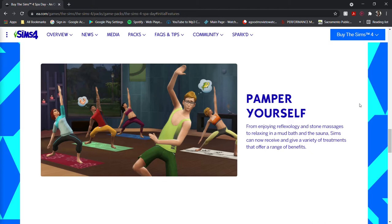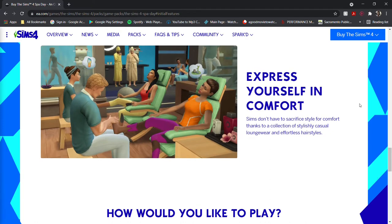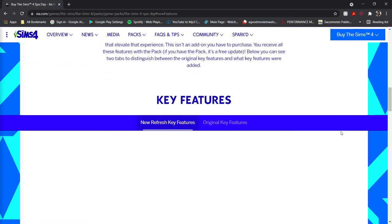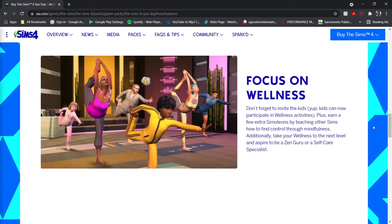They also had the option to dress in new types of clothes — I would describe it more as athleisure clothing that they could wear at the spa. In addition to the old features, there are now new features in this refresh, including a new trait: sims can now be high maintenance, where they can go to the spa and relax from their mundane trivial issues. There's also a new option for children to participate, with a continued focus on wellness, plus new aspirations and new ways to make money from wellness.